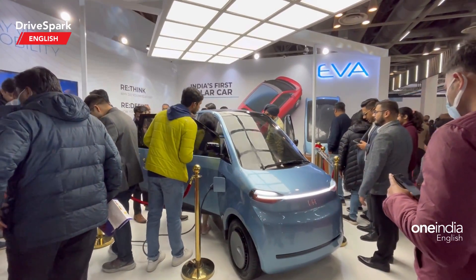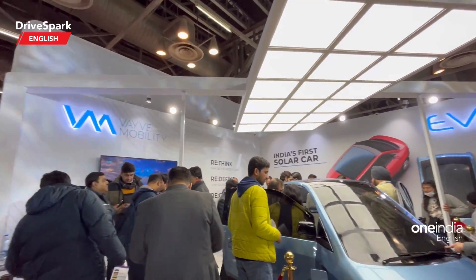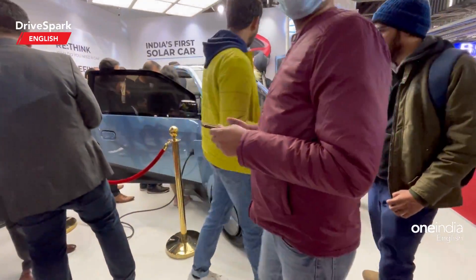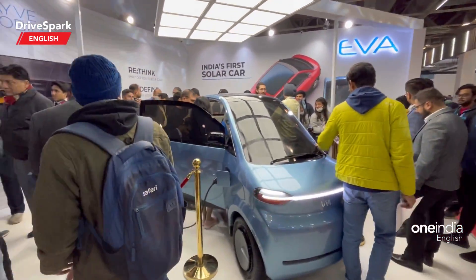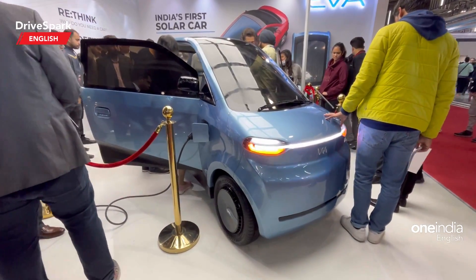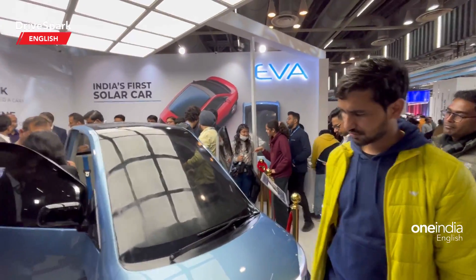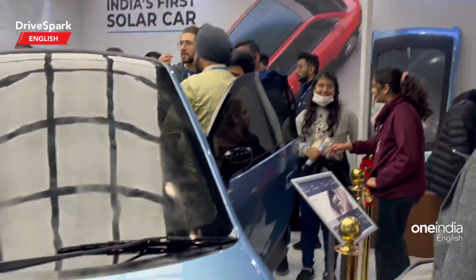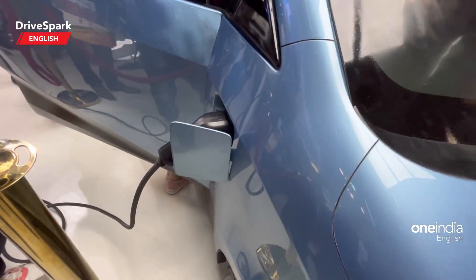Hello and welcome to Trashpark. This is Bharatwaj and what you are seeing here is Wave Mobility's India's first solar car — that's the EVA. There is a lot of attention right here on the stall because this car is a solar powered car. You can spot the roof right there and that's how the car charges on it. It is also a plug-in electric car as well.